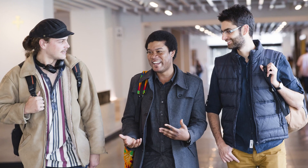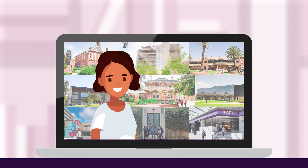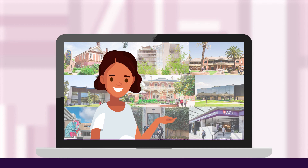Are you considering studying with ACU as an international student? Let us show you the keys to success with Gateway to ACU.